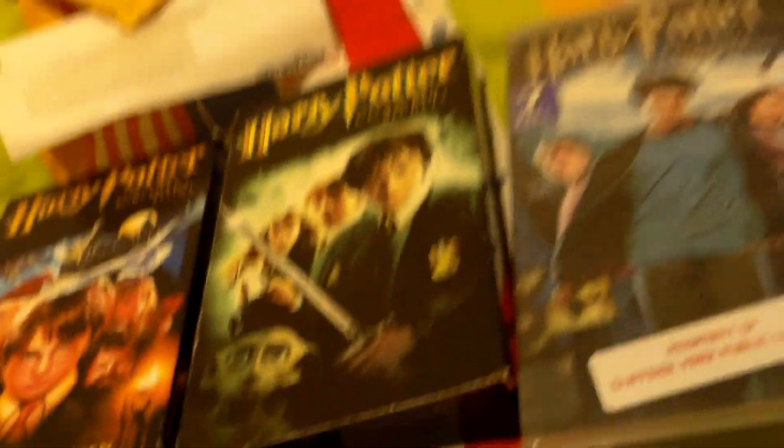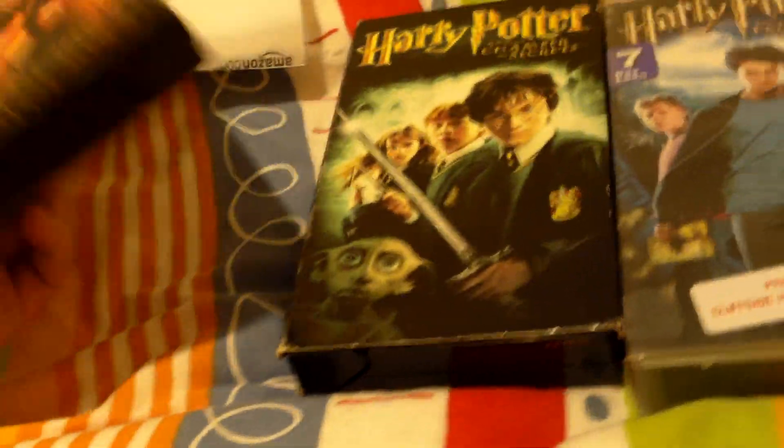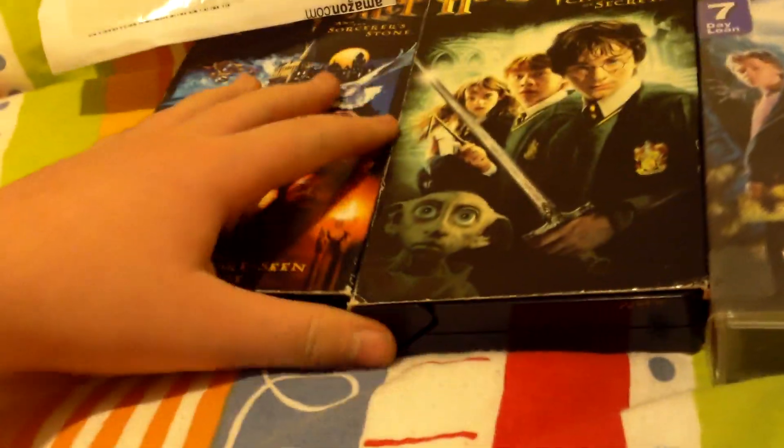It says 'Young Adult' right there. And it shows Harry Potter on Buckbeak. But this one is not from America — this one is from 2004. That's the whole collection. I finished my collection. It's nice.